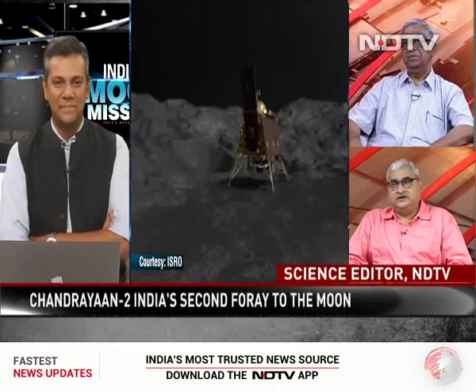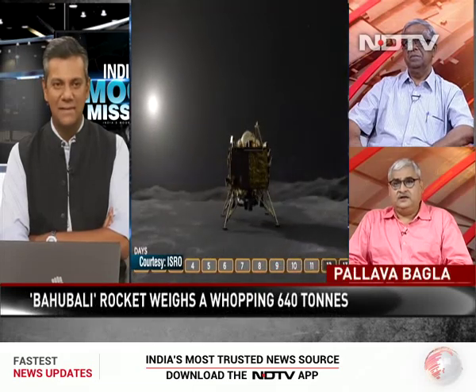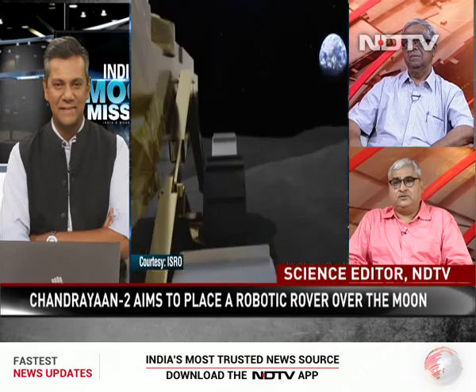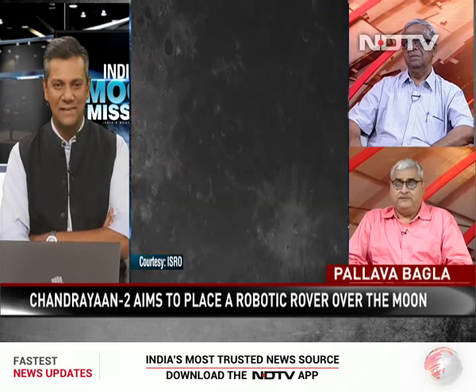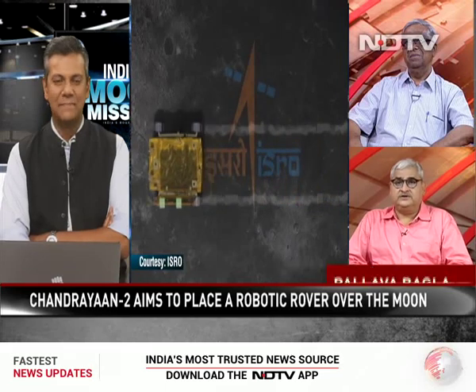Chandrayaan II is very special. It's a three-in-one mission — it has a lander, an orbiter, and a rover — something which India has never done before: to soft land on the moon. And then to soft land very close to the south pole of the moon where nobody has gone before. Not even the Americans, not the Russians, not the Chinese. So India will create history if it reaches that point. And trust me, the folks who are manning Chandrayaan II are deeply worried today because it's a complex mission.